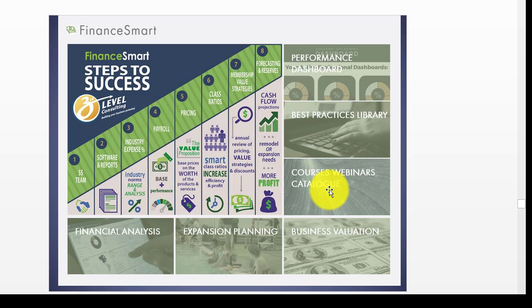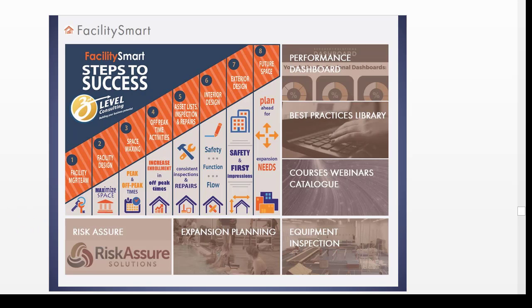You can get to all the resources in the best practices library, and the rest of the courses, webinars, and catalog are there, as well as specialized financial services on the bottom — whether it's financial analysis, expansion planning, or valuation planning. The same thing for facilities: we've again got eight steps to success on the right side, with the performance dashboard, the more in-depth best practices library, the catalog of courses and webinars, and on the bottom, Risk Assure Solutions, which is included with our client benefits upon membership.